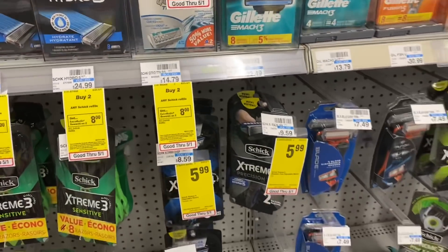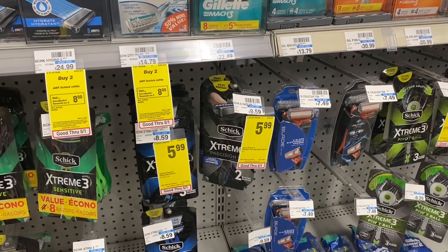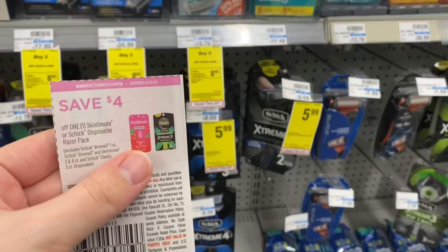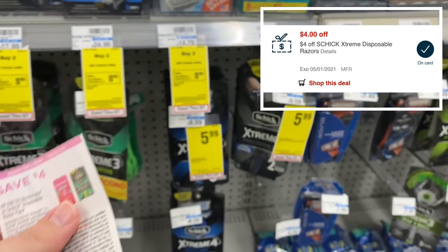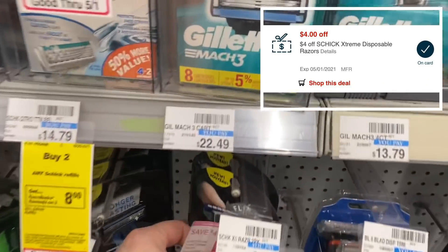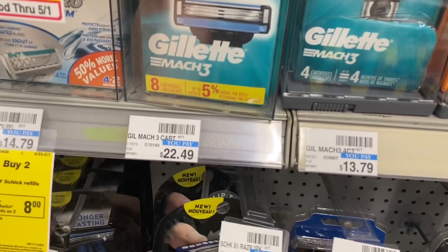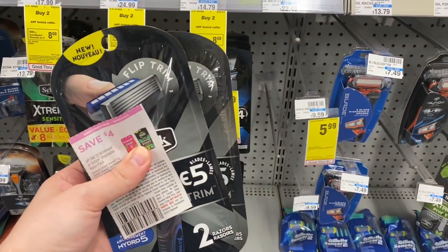What I am going to do is the Schick Extreme disposable razors. These are also on sale for $5.99 and the $4 coupon that we got in the 4/25 Smart Source also works for these. I have a $4 off Schick Extreme disposable CRT. So I'm actually going to grab two of these for $11.98, use two of those $4 insert coupons, and then my $4 off Schick CRT will come off, making it completely free for both of these.